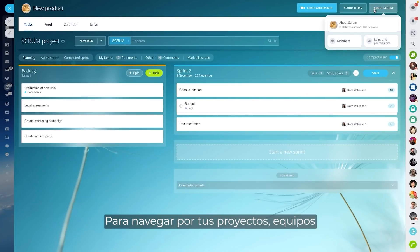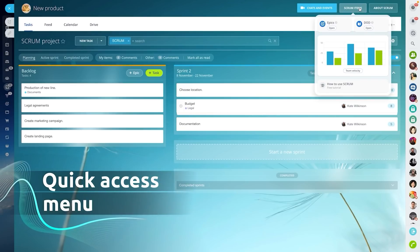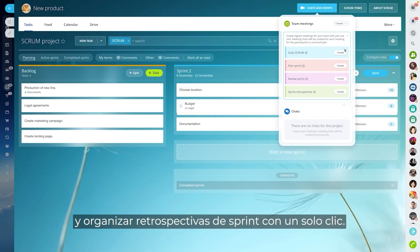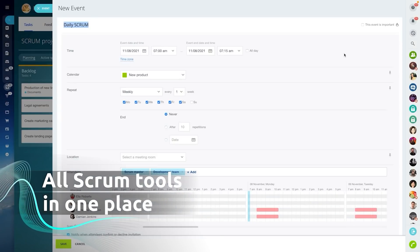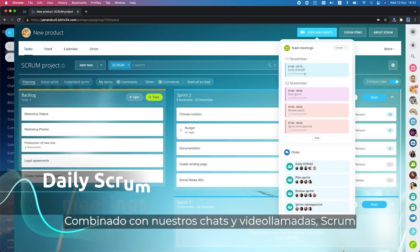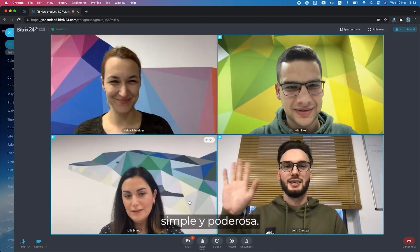To navigate your Scrum projects, teams, and activities, use the quick access menu. From here, you can initiate daily Scrum meetings and organize sprint retrospectives in one click. Combined with our chats and video calls, Scrum in Bitrix24 is a simple and powerful project management tool.